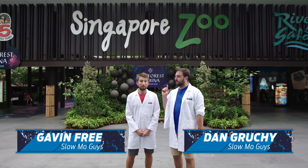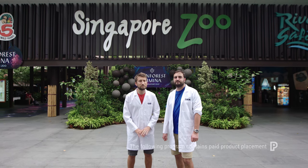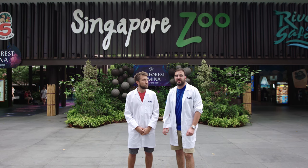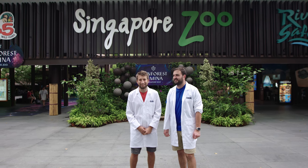Today we're at the Singapore Zoo. One of my all-time favorite subjects for slow motion, ever since I started doing it, is just the natural world, especially animals. Today we're going to be focusing on fast reptiles, more specifically how they eat. We've got some speedy munches in there, so why don't we go and take a look at our first one?